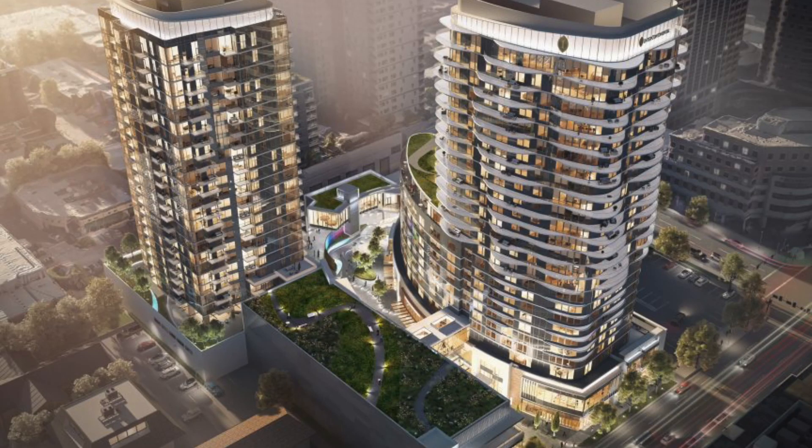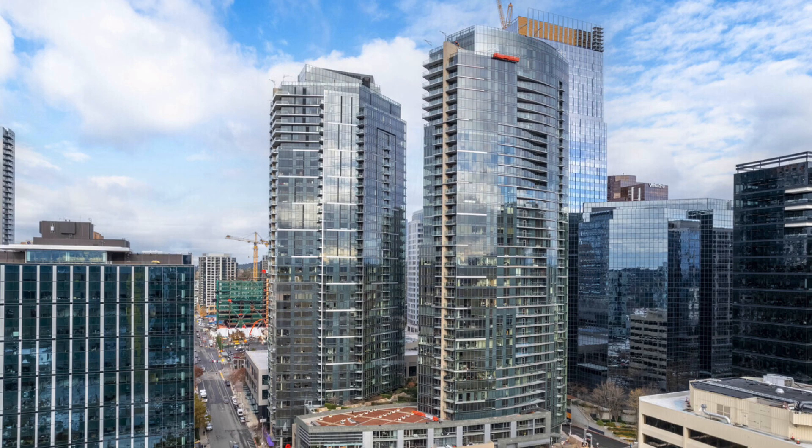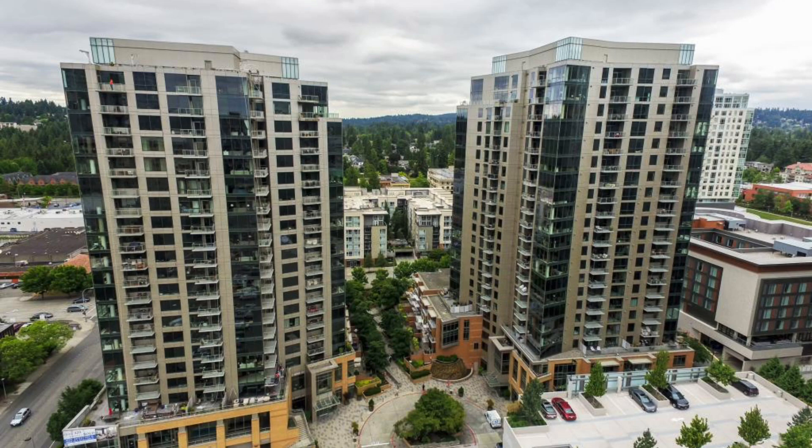What does the future hold? I bet Avenue Bellevue will still be at the top of this list next year. I think Mari, which will start closings around May 2024, will probably be number two. Bellevue Towers, just due to its size, will probably be number three. Washington Square Towers will be number four. Who knows who will be in number five — tune in a year from now to find out.